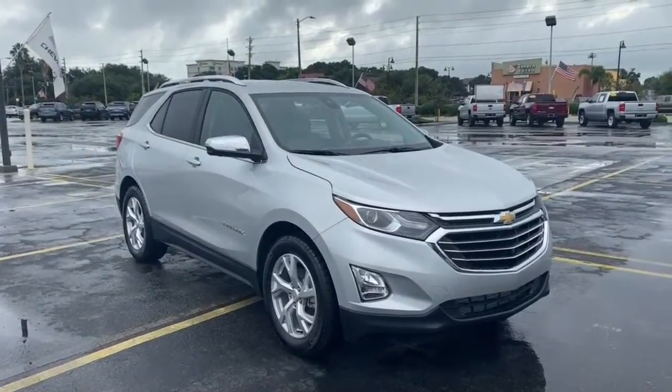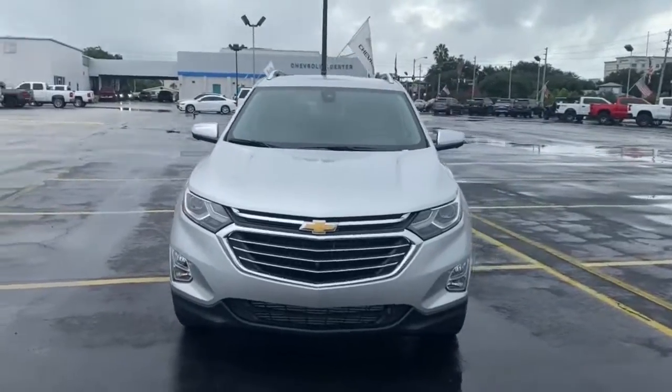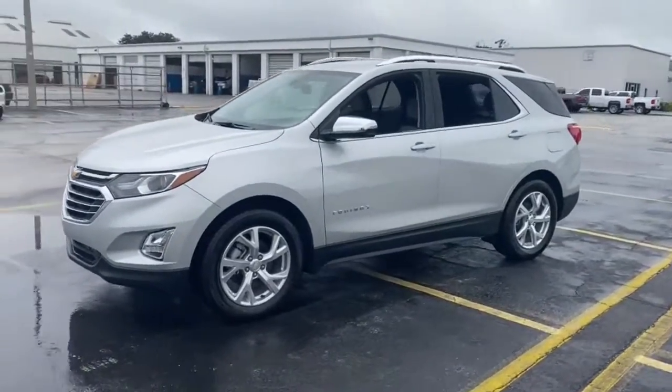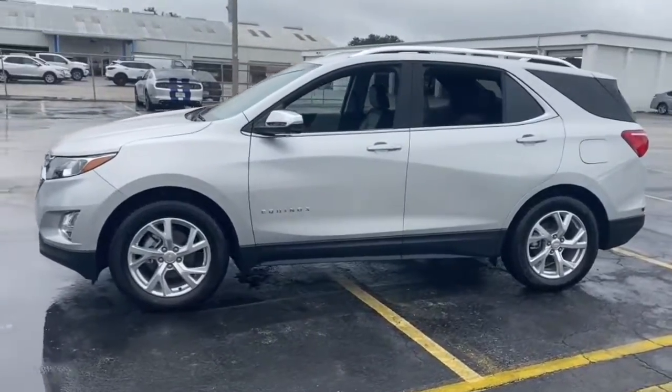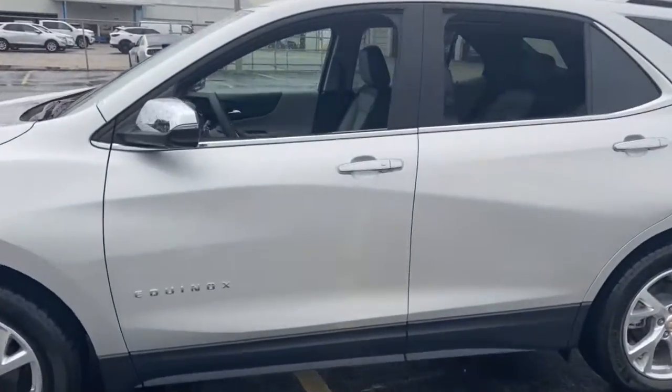You will be amazed by this. 2021 Chevrolet Equinox. The advanced safety features, passenger-friendly cabin, generous cargo space, and connected technology of the Equinox help you navigate every twist and turn of the road with confidence and style.